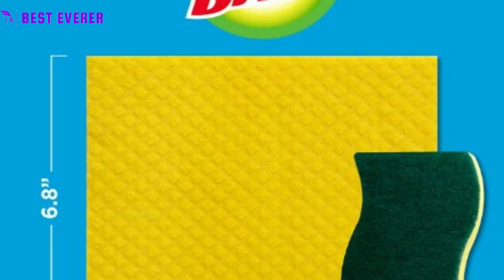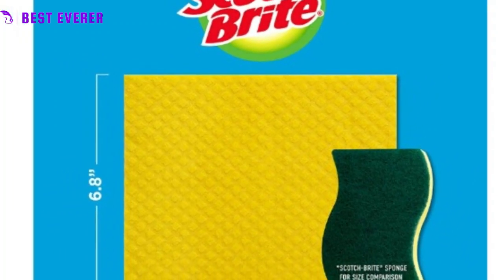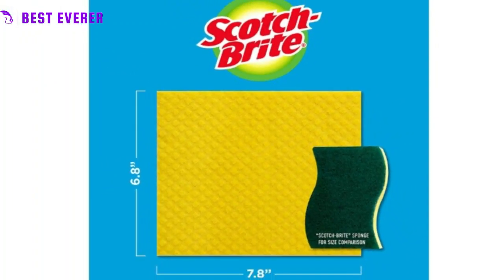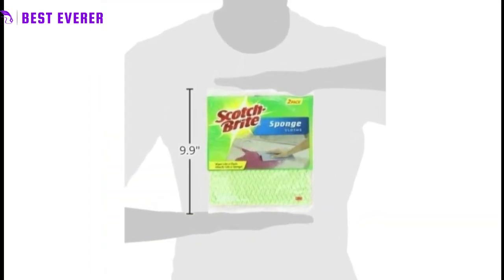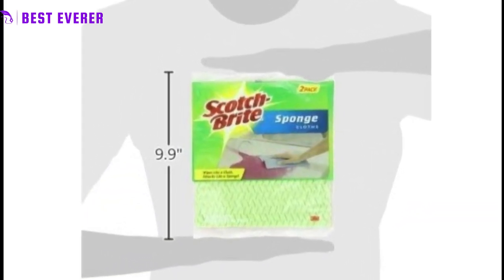Attractive design. With their soft and natural fibers, these dishcloths not only clean effectively but also add a touch of style to your kitchen decor. They come in a variety of colors and designs to choose from, making them a perfect gift for the home cook or eco-conscious individual.